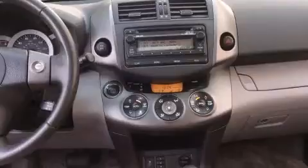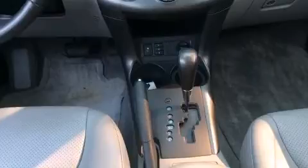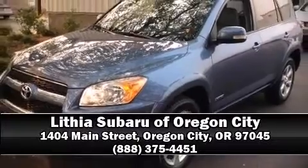It also arrives with a Carfax history report, providing you peace of mind with detailed information. Our team is professional, and we offer a no-pressure environment. Come on in and take a test drive.